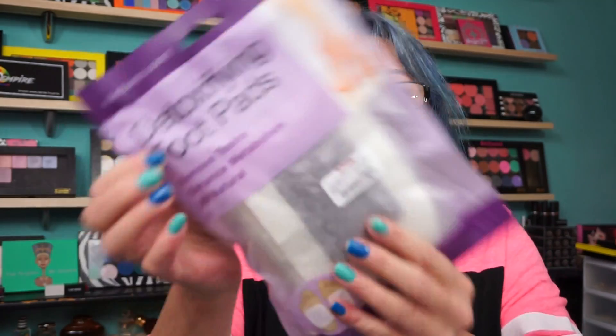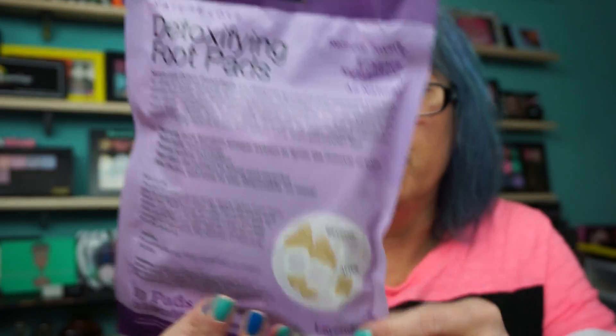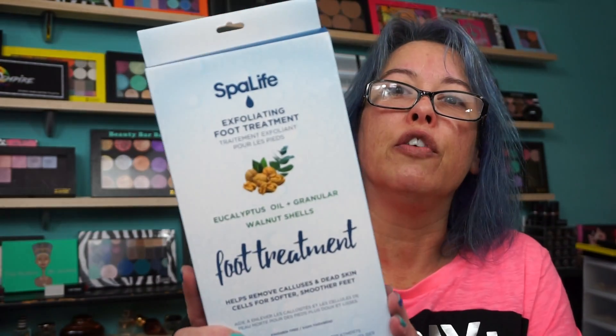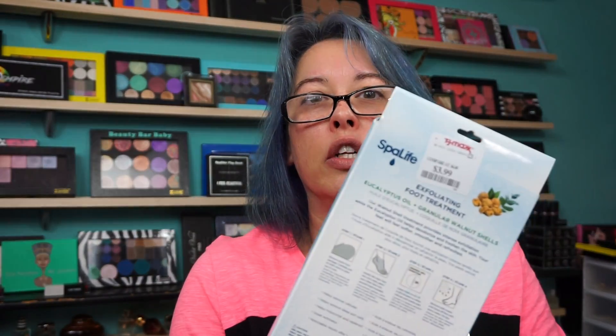One of the things I always pick up are Nature of Love detoxifying foot pads. You put the pad on the bottom of your foot, put light socks on, sleep with them overnight, and it pulls toxins out of your body. You do it five days in a row — that's why there are ten pads — and they run about $6. Another one I use a lot is Spa Life Exfoliating Foot Treatments, a little sock you put on for half an hour, wash off, and you're good to go. These run about $4 for two — always the best deal at TJ Maxx or Marshalls.